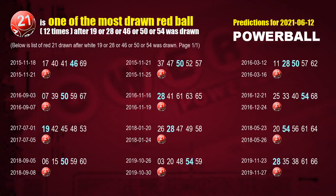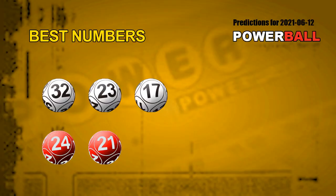The second red ball most drawn after 19 or 28 or 46 or 50 or 54 was drawn is red ball 21. We list these 12 draw results after a draw with over one white ball winning number today. Now, we have the most frequently following white ball units digits and red ball numbers. The best three white balls for next draw are 32, 23, 17, and the best two red balls for next draw will be 24 and 21.